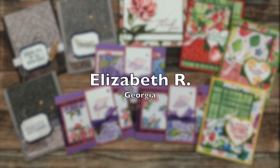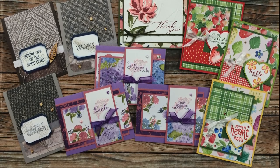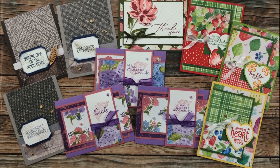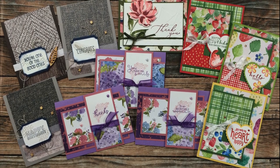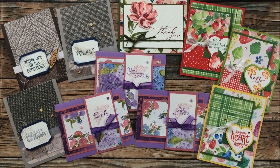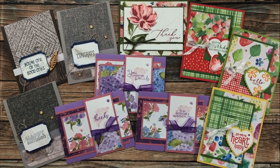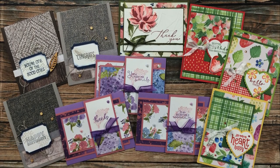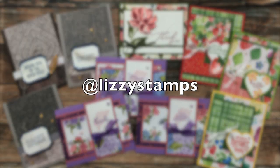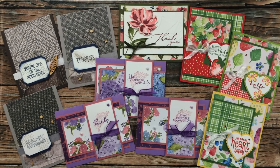Elizabeth R of Georgia sent in ten gorgeous cards — nine of them she made three different cards for three different months: January, February, and March 2021. The one at the top center was just another card she made and sent with a nice note inside. If you'd like to check out more of her creations, she is at Lizzie Stamps on Instagram — thank you so much, Elizabeth!